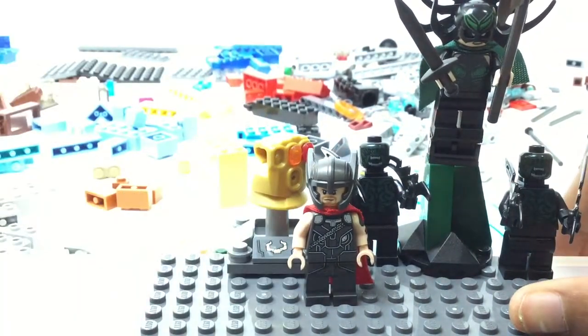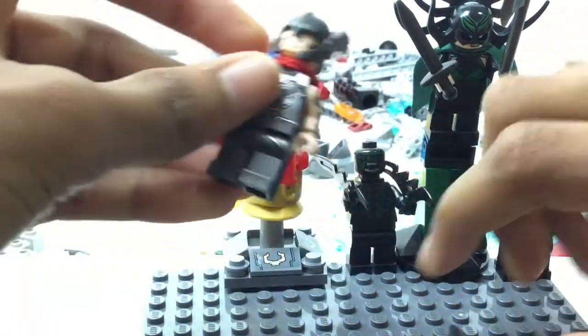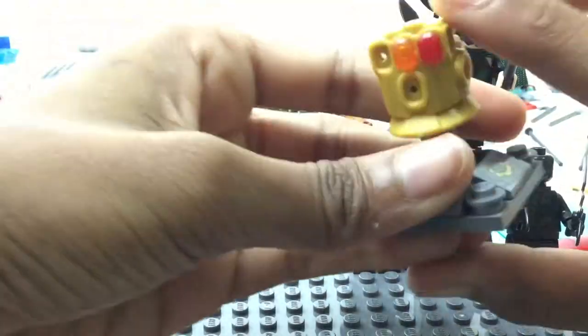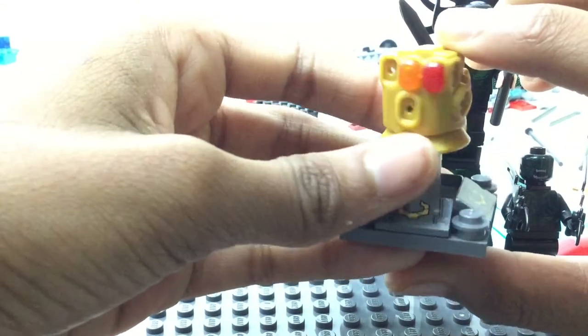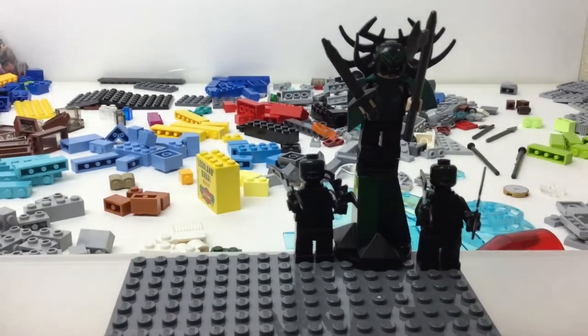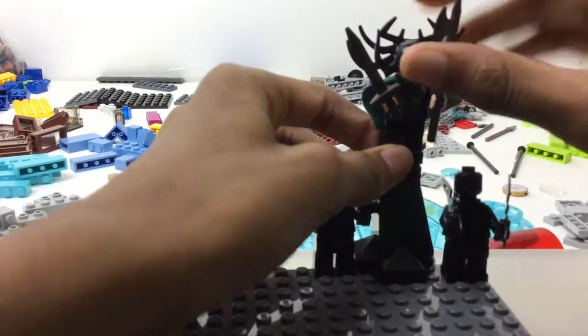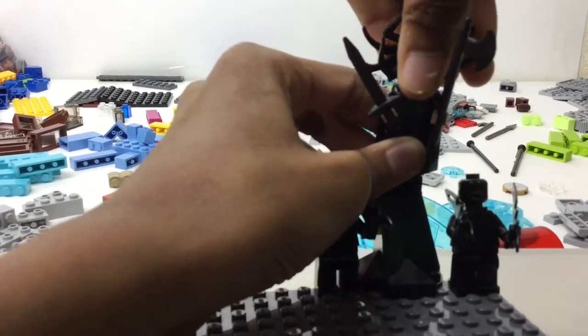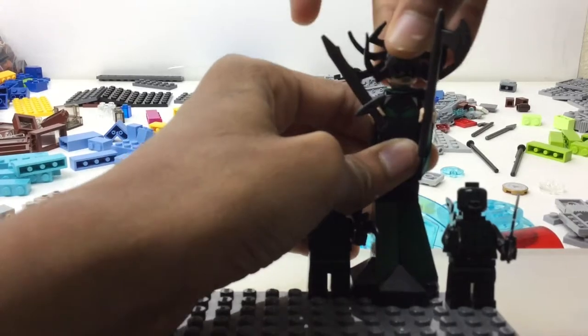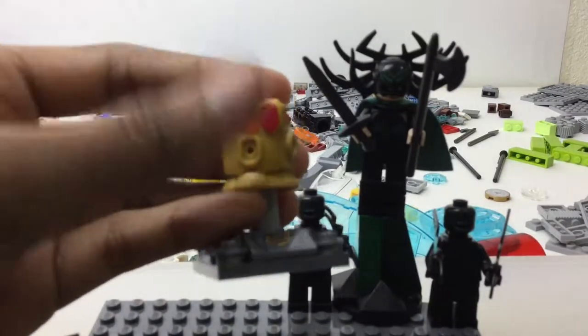Then I got two versions of Thor - the one from the arena with a print, and the one from the battle on Asgard. I'm not sure which I like better; this one's cool because it uses that newer cape style. Then I got the Infinity Gauntlet, which I'm going to load up with all the stones very soon. And then Hela herself - she was such a fantastic MCU villain. I got two of her goons as well, and oh my god, this helmet mold is so amazing.